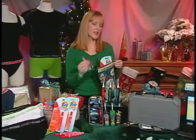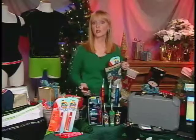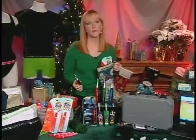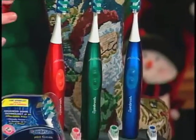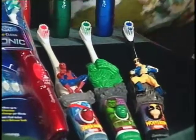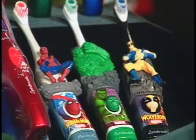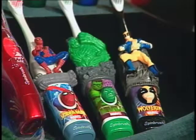Now with all the candy that you're going to be getting in your stocking this year, no stocking is going to be complete without a toothbrush. The Arm & Hammer Spin Brush is really great for everybody on your list. The ProClean Sonic for adults is clinically proven to remove up to 95% of plaque in hard to reach places. For the kids on your list, Spin Brush also has favorite Marvel superheroes such as Spider-Man, Hulk, and Wolverine.